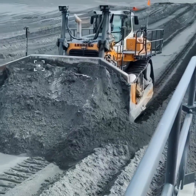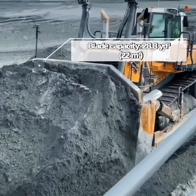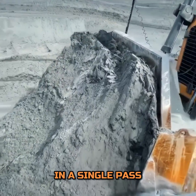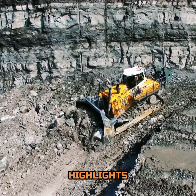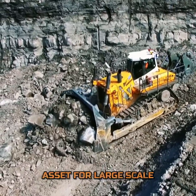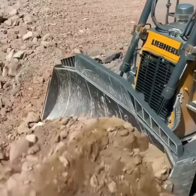With a blade capacity that ranges up to 28.8 cubic yards, the PR776 can move massive amounts of material in a single pass. This capacity highlights the machine's efficiency, making it an indispensable asset for large-scale earth-moving operations where time is of the essence.